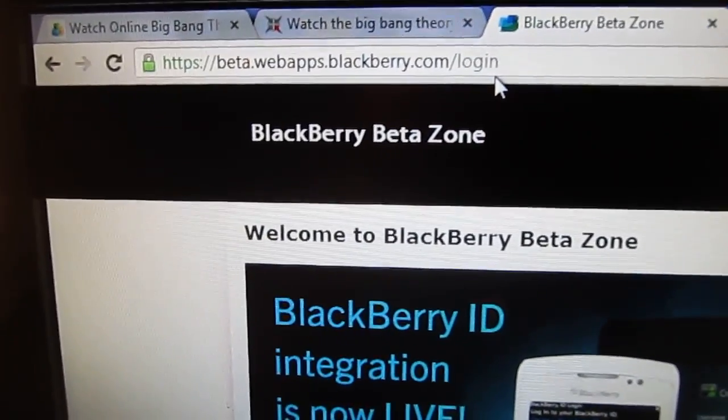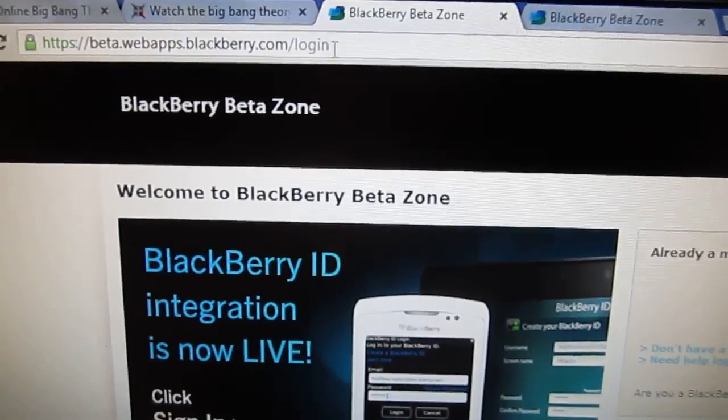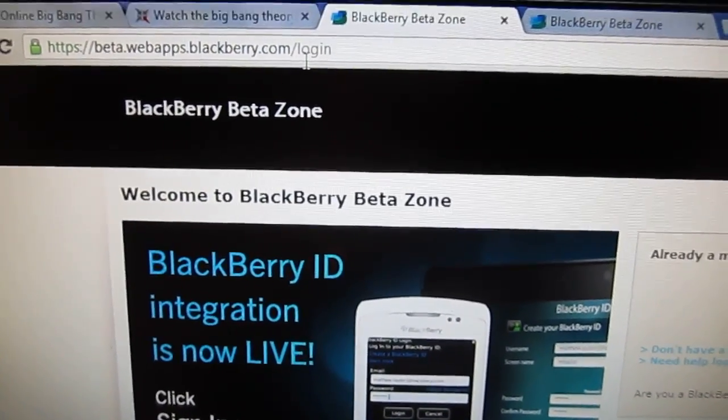Hi everyone, it's Agent Juicy again, and I'm going to do a video for you guys on how to get the new BBM Voice for BlackBerry Messenger 7.